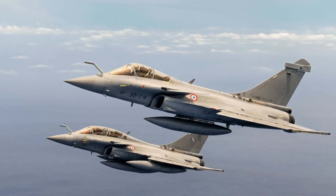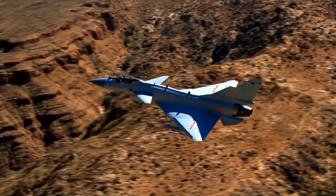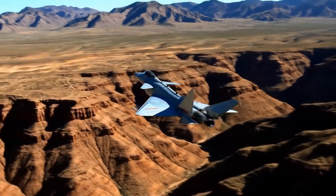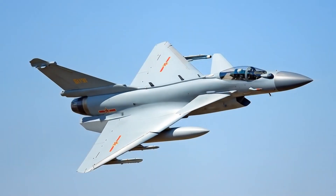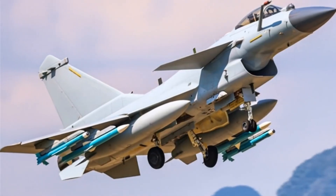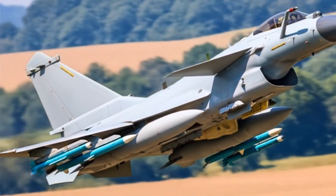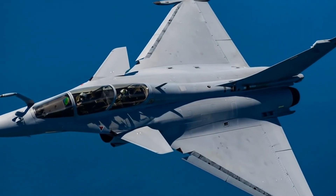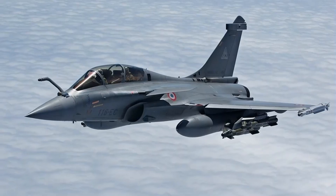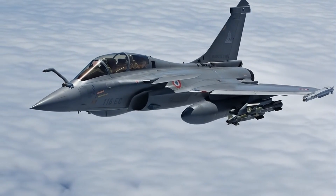Weaknesses of the J-10C: Single-engine limitation — less redundancy and potentially lower survivability compared to twin-engine fighters such as the Su-35 or F-15. Limited range — combat radius of approximately 1,100 km is shorter than many Western counterparts, limiting endurance and strike depth without aerial refueling. Export restrictions — limited to China's geopolitical partners and less trusted by many nations compared to US, EU, or Russian jets. Lack of true stealth — while low-observable, it does not achieve stealth on the level of 5th-generation aircraft like the F-35 or J-20. Reliance on Chinese tech — some subsystems may lag behind Western or Russian equivalents in areas like sensor fusion and AI-based decision support.